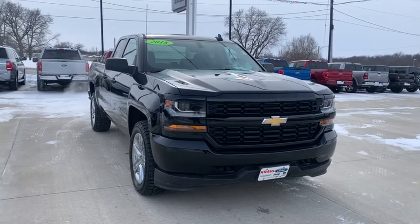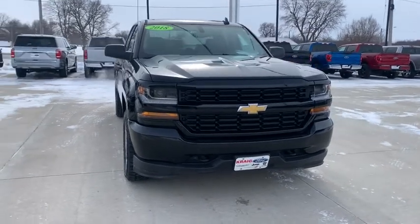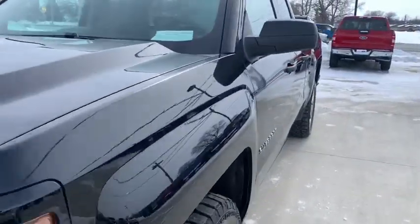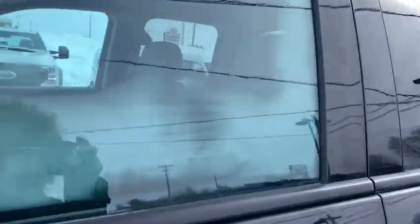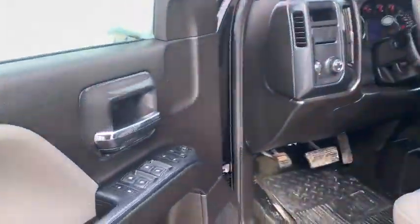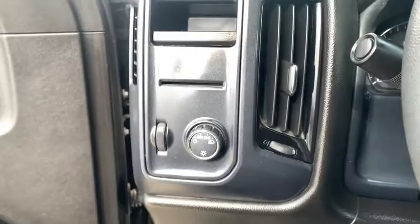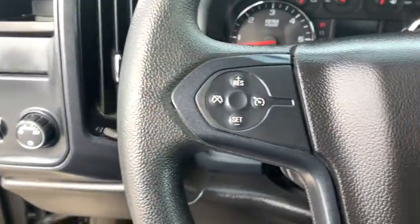Take a ride in the 2018 Chevrolet Silverado 1500. The Chevy Silverado 1500 is the perfect combination of functionality, reliability, and technology. The impressive interior is simply another reason that the Chevy Silverado is a top choice among truck buyers.